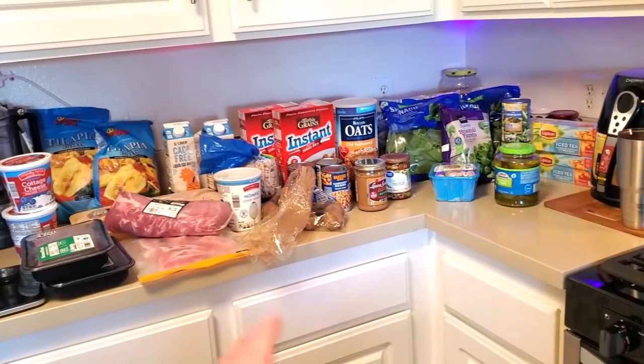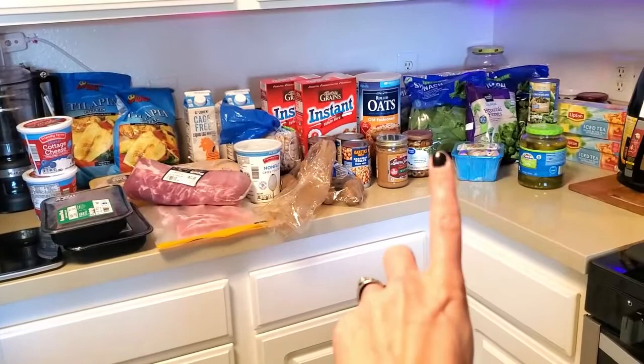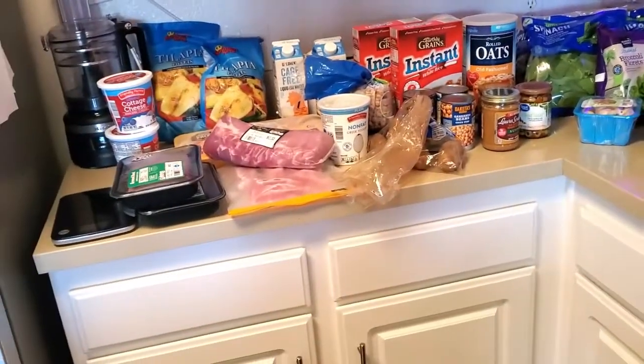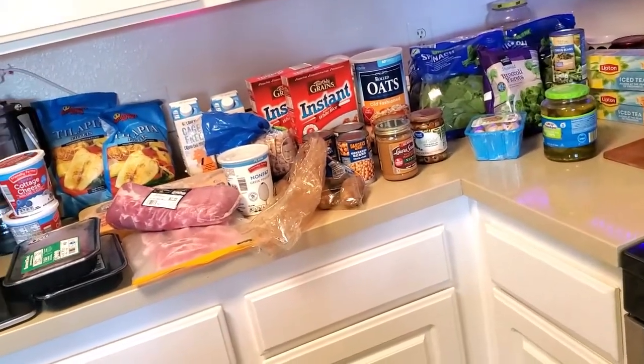These are foods and meals that I'm eating while on prep. So before I was on prep it would have looked a little bit different, but I want to give you an accurate idea of exactly how prep looks and how my meals and foods are looking. Here is all the different foods that I eat in a week. We have it split up into proteins, carbs, fats, and veggies, and then my little treats over there.